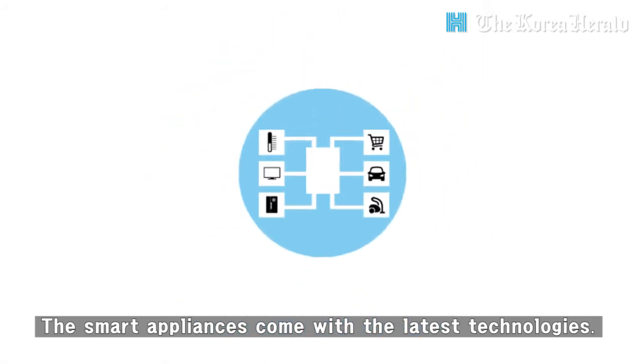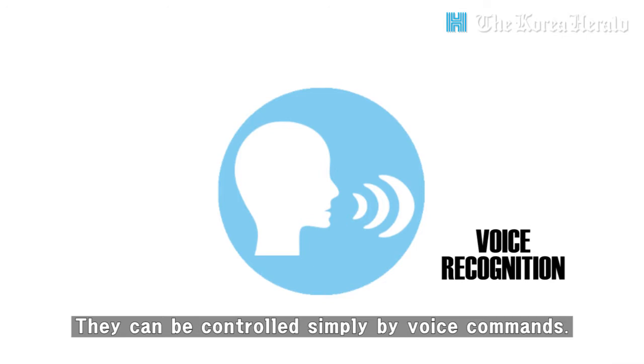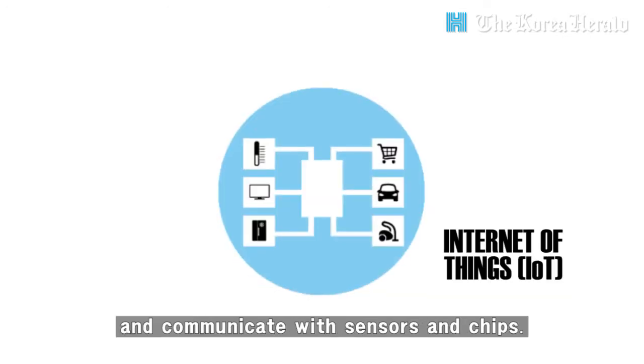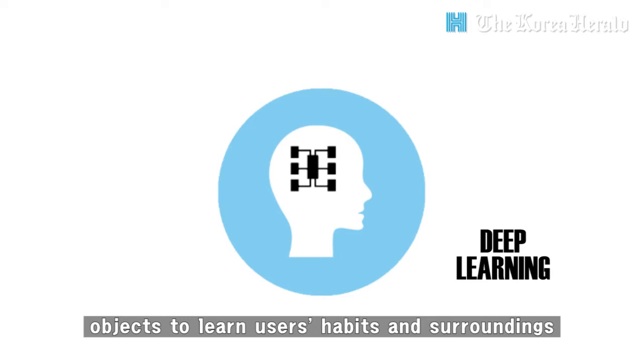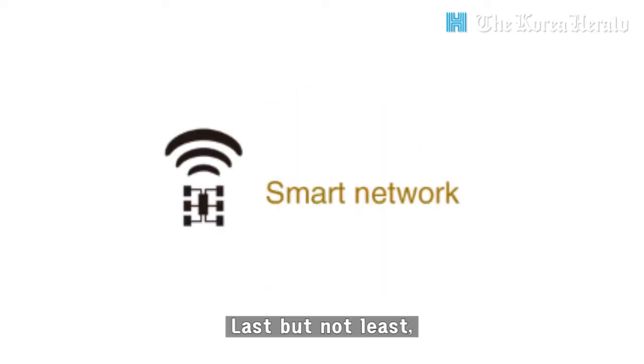The smart appliances come with the latest technologies. They can be controlled simply by voice commands. Objects are connected and communicate with sensors and chips. Artificial intelligence allows objects to learn user habits and surroundings through collected data.